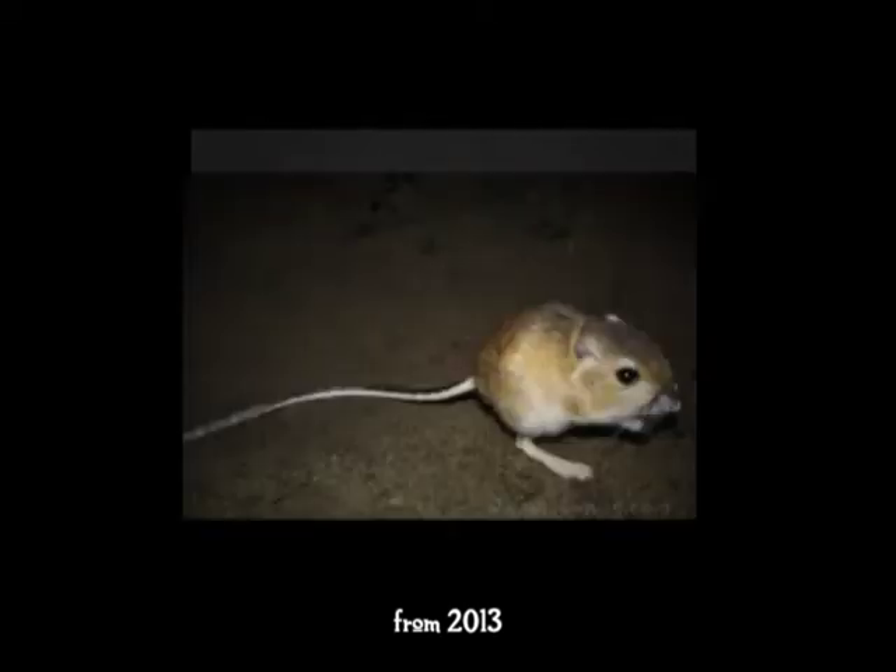Funny thing — biologists say that they are so well adapted to the desert that they never need to drink water, because their kidneys are exceptionally efficient at conserving fluids. But here this one is, taking full advantage of the water in one of my ground-level bird baths. This was in May, and it had only gotten up to 100 that day. So maybe they do prefer water when they can get it — I mean, what desert creature wouldn't?